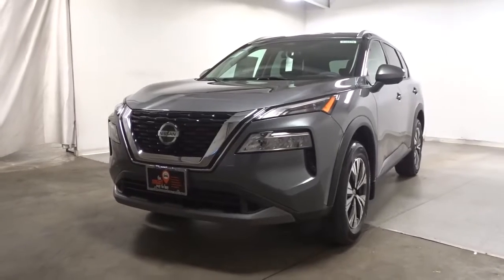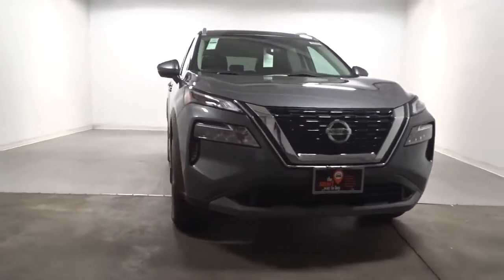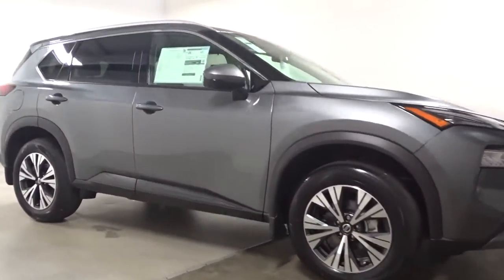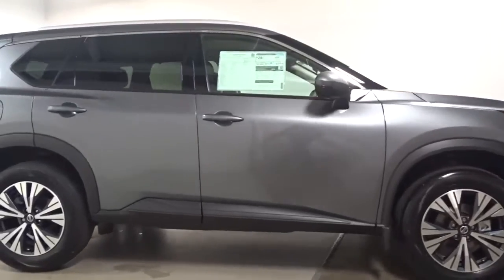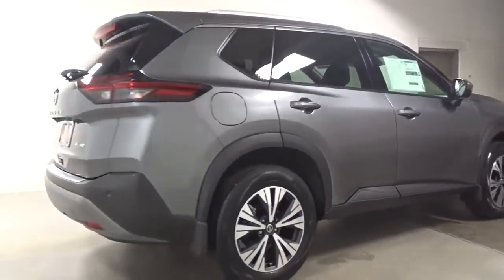You just found the 2022 Nissan Rogue. Style, security, and efficiency blend beautifully in this Nissan Rogue — the handsome, family-friendly compact SUV that offers standard driver-assist safety features and a smooth, responsive ride.